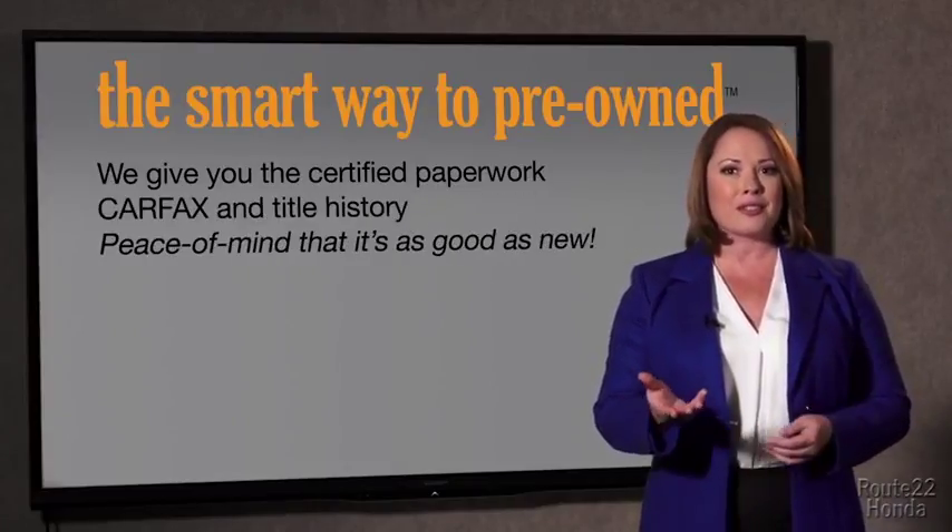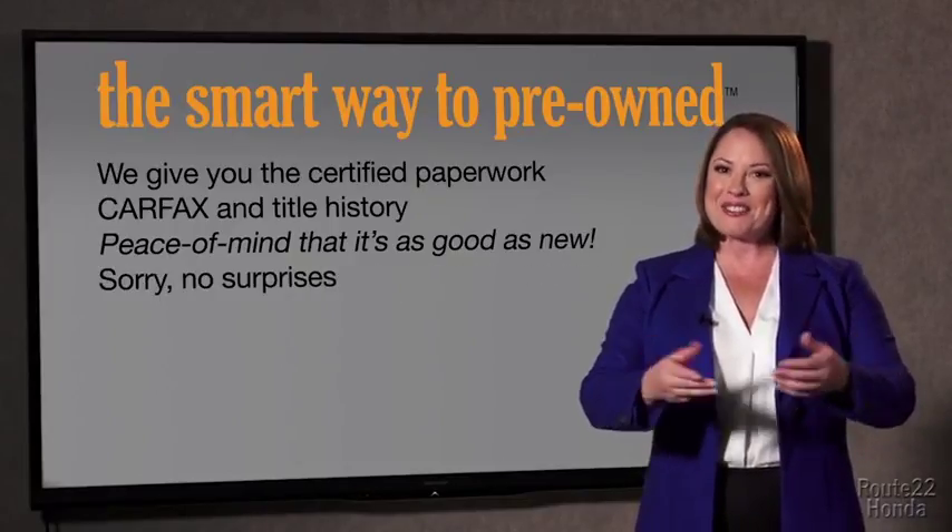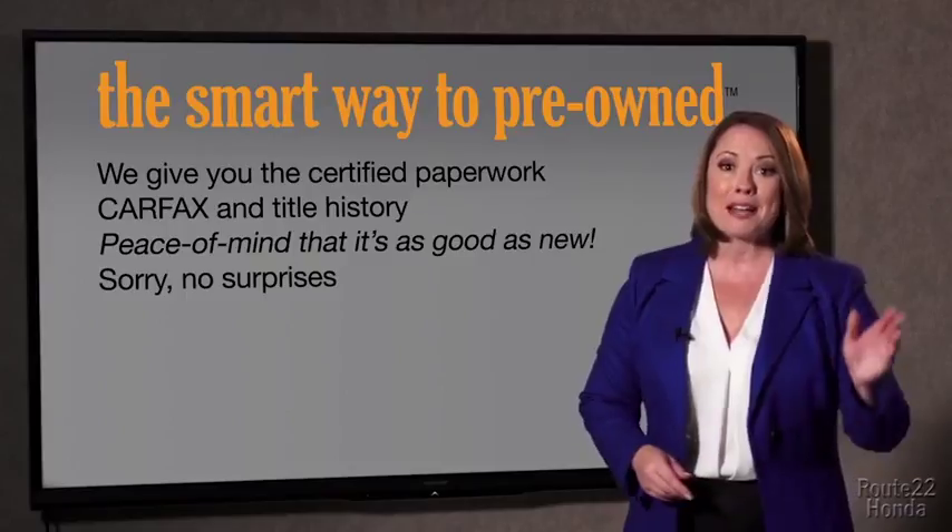We give you the certified paperwork, along with the CarFax and the title history, providing you with the peace of mind that your certified pre-owned is as good as new. If you like surprises, tell your entourage to have a surprise party for you after your purchase with us. We really don't want to skimp on any of those little things that need to be checked about your certified pre-owned vehicle. We want to make it as good as new, and that's why it's the smarter way to buy your pre-owned vehicle.